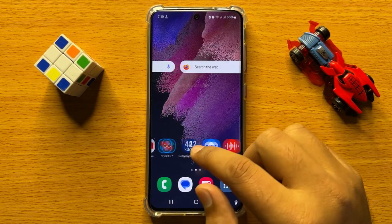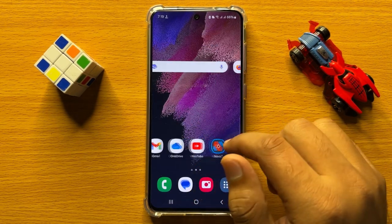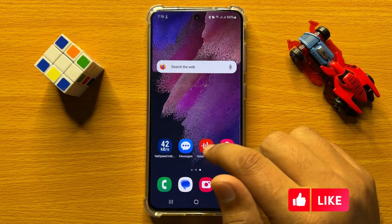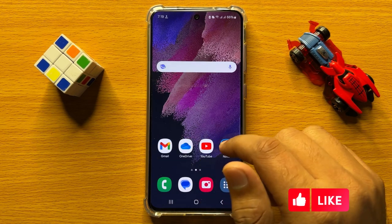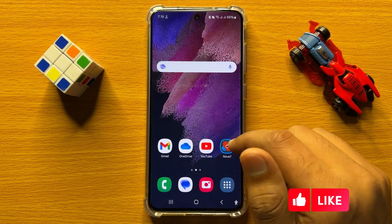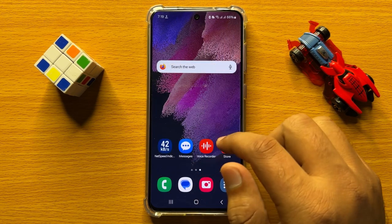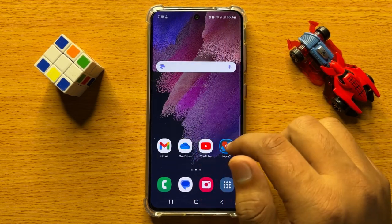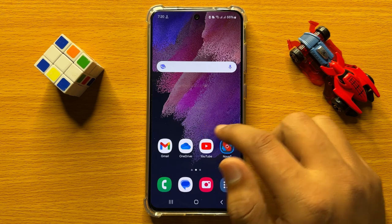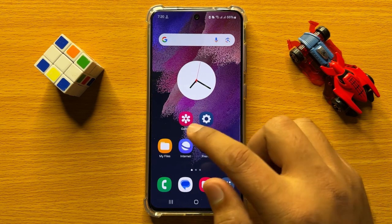Hello everyone. In this video I will show you how to copy or move pictures, videos, files, or documents into the Secure Folder in Samsung Galaxy S24. Before starting the video, don't forget to subscribe to the channel and press the bell icon. First of all, open the Gallery app.